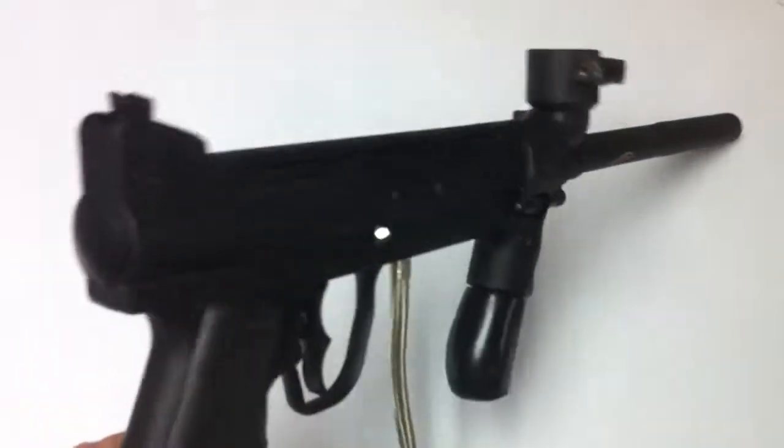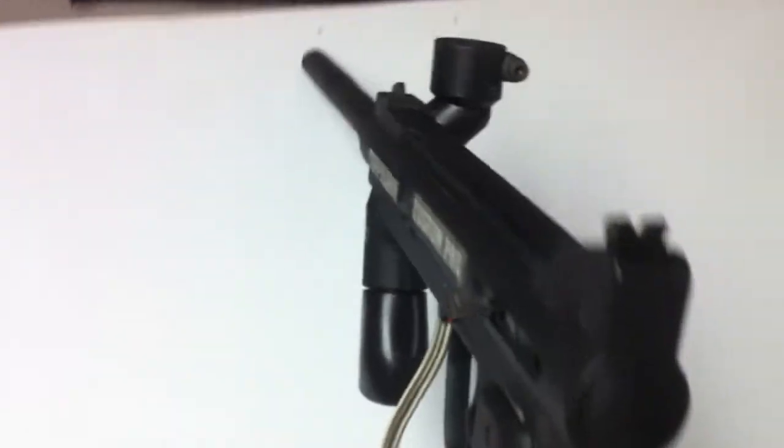Gun's in good shape. As you can see there's not really any abuse on it. Everything works fine on the gun, no problems whatsoever. Get your little overall look of the gun here so you see exactly what you're getting.